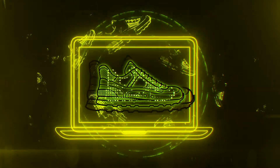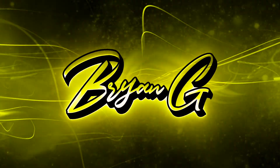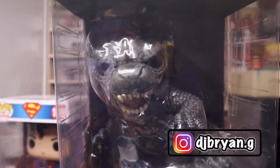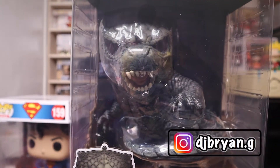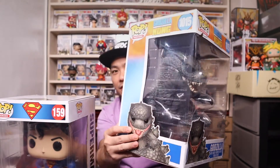We're back and definitely excited with this episode because I'll be unboxing two 10-inch Funko Pops all in one episode. I'll finally have it with me — the 10-inch Godzilla. Let me show you guys inside the box.